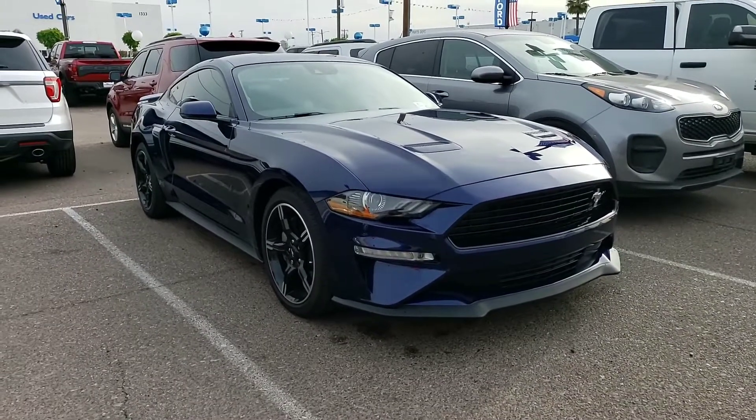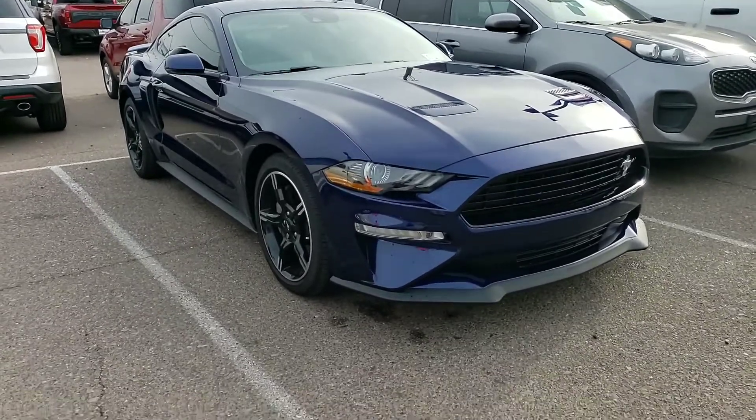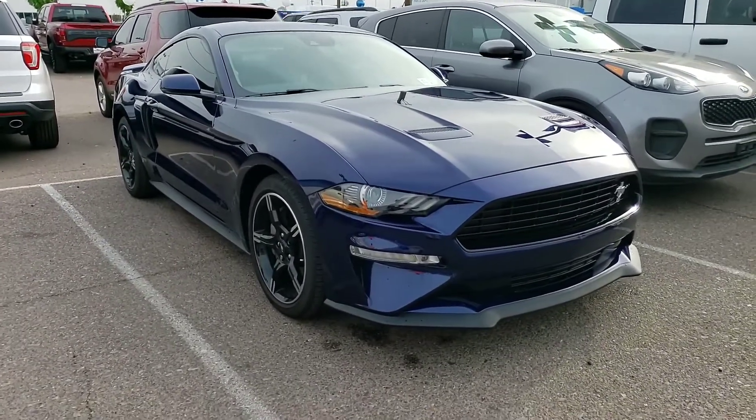Mark, here she is — the 2019 California Special. TigerSong, congratulations for him graduating college. This thing is just awesome.